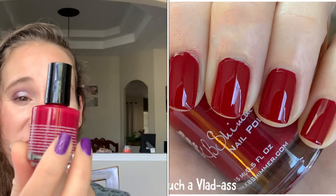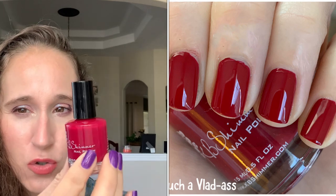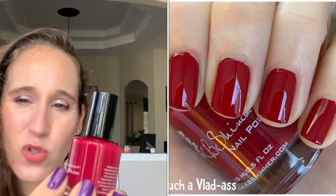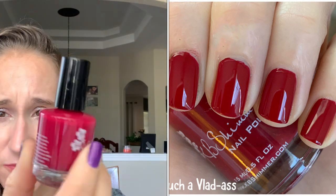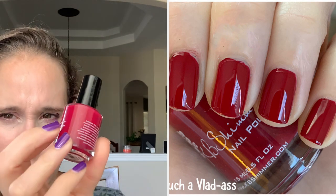So these are all the reds that I've worn. The first one I have is KB Shimmer Such a Vlad Ass. This one is such a unique red — it's not quite a true red, not quite a cranberry red or a berry red, it's like in between, and it always shows up darker than it looks in the bottle. I like to wear this in the fall, usually on the toes. Really nice around the holiday time for something a little different — not just your classic red.